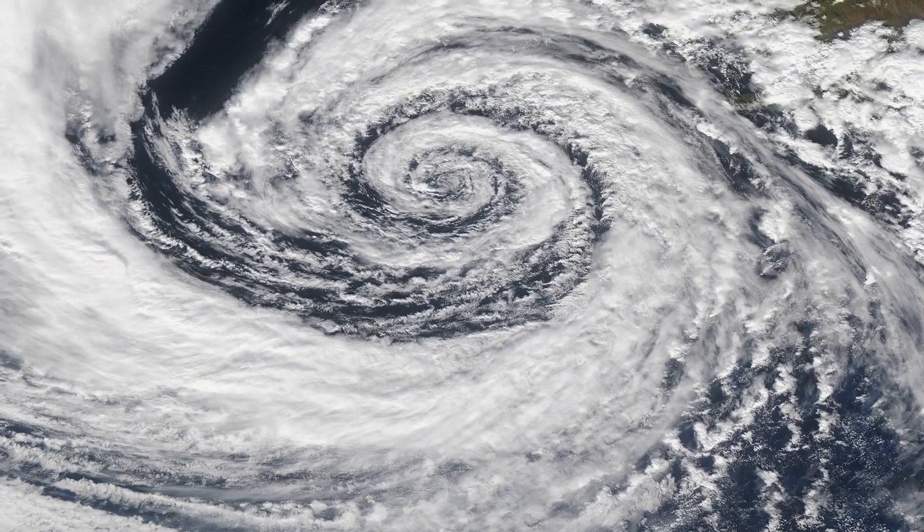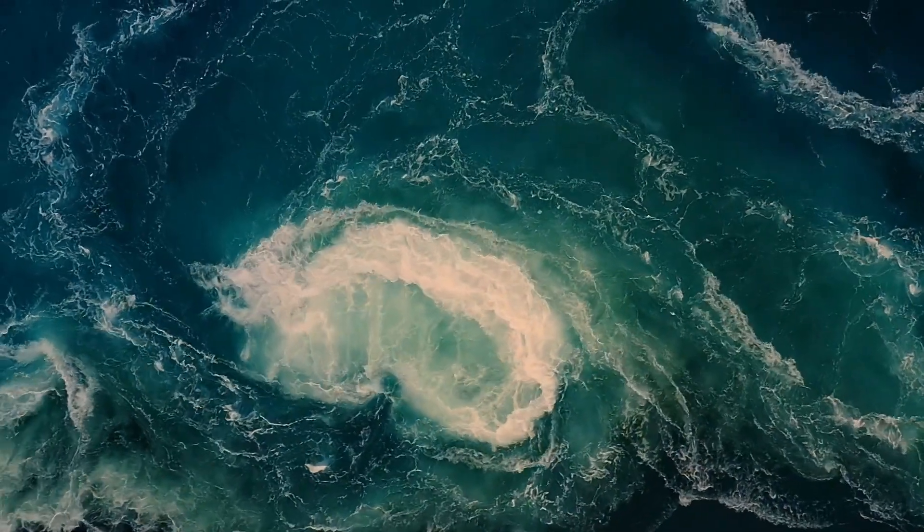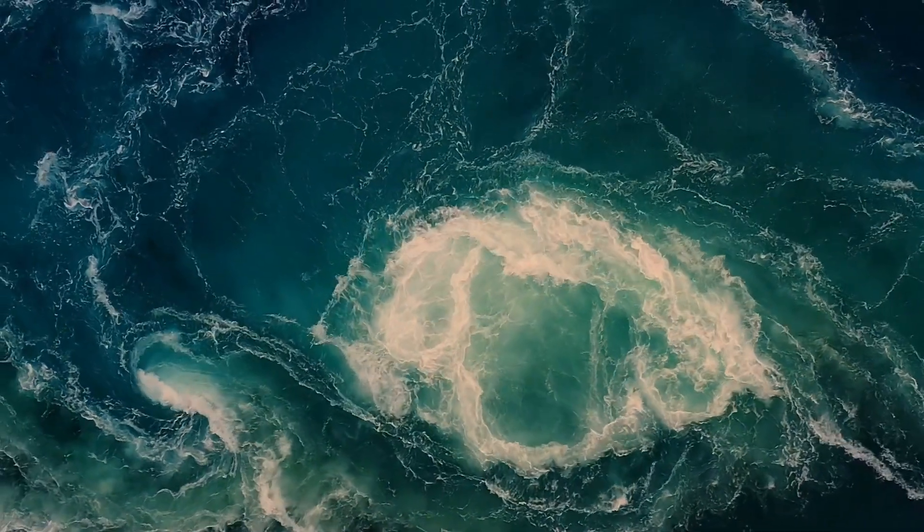Miami and Miami Beach have energy vortexes that we're not aware of, but they are here. Usually those vortexes are created because of subterranean crossings of water, and then when the water moves it creates energy — and we have a lot of that here in South Florida. There's a lot of energy here, and all you have to do is walk around and feel it.